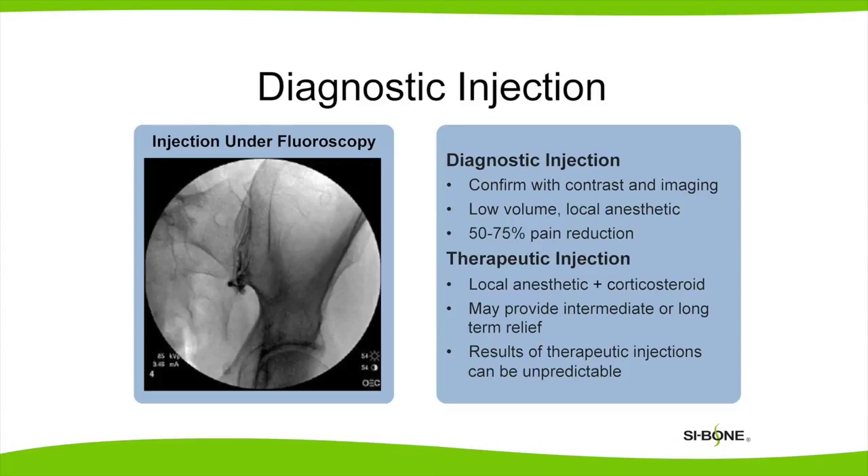The patient is asked to keep track of their pain before the procedure and after, and sometimes keep a pain diary for the first few hours after the injection. If they have significant improvement, then we like to think that's the spot that's causing the pain.